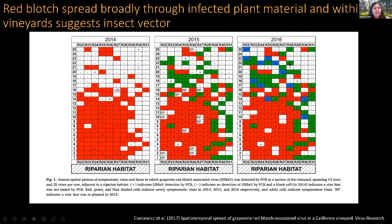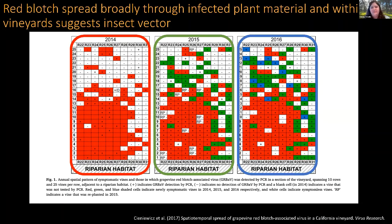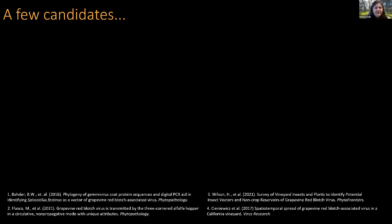Red blotch has spread through infected nursery stock, but we also see movement within vineyards, which suggests an insect vector or multiple insect vectors. In this study map, the red pluses show red blotch infected vines radiating outward from 2015 through 2016, demonstrating spread within established vineyards in California and Oregon and other regions.